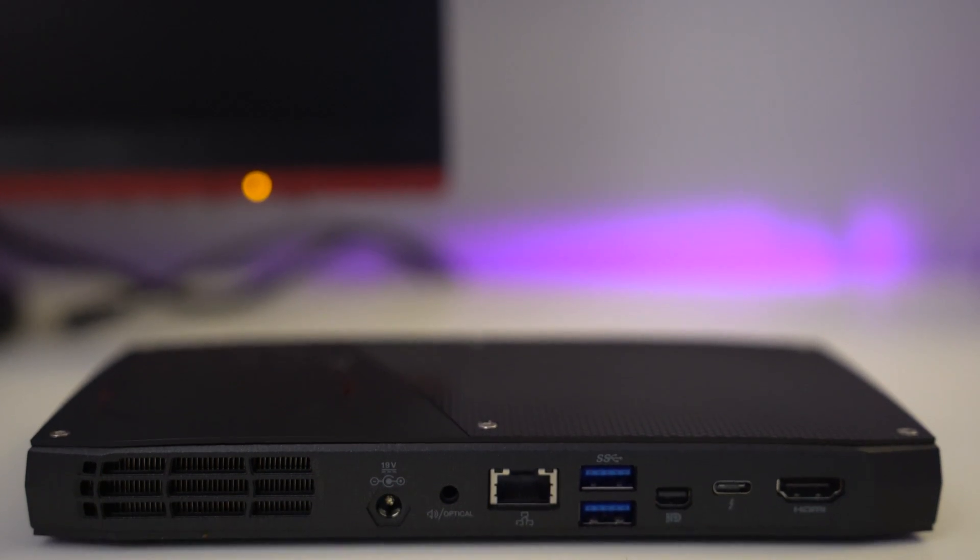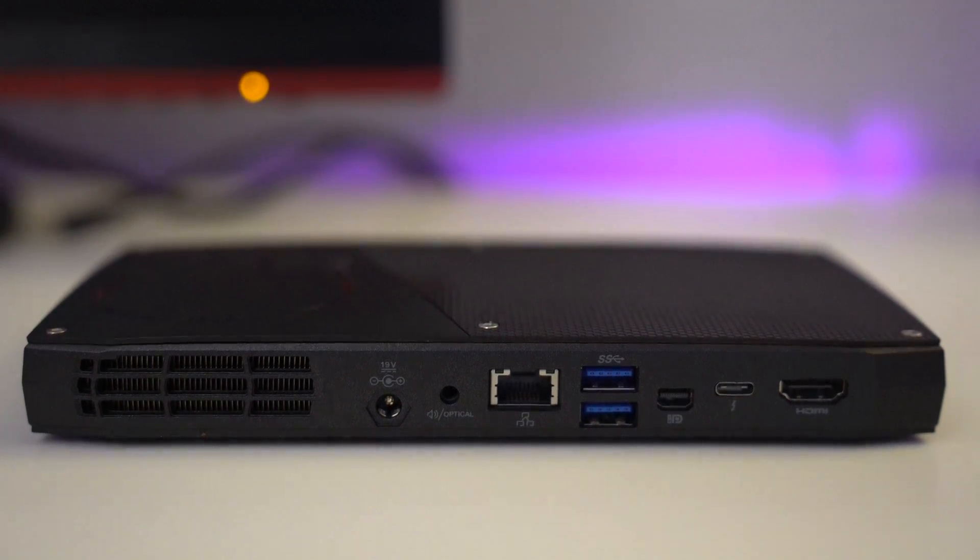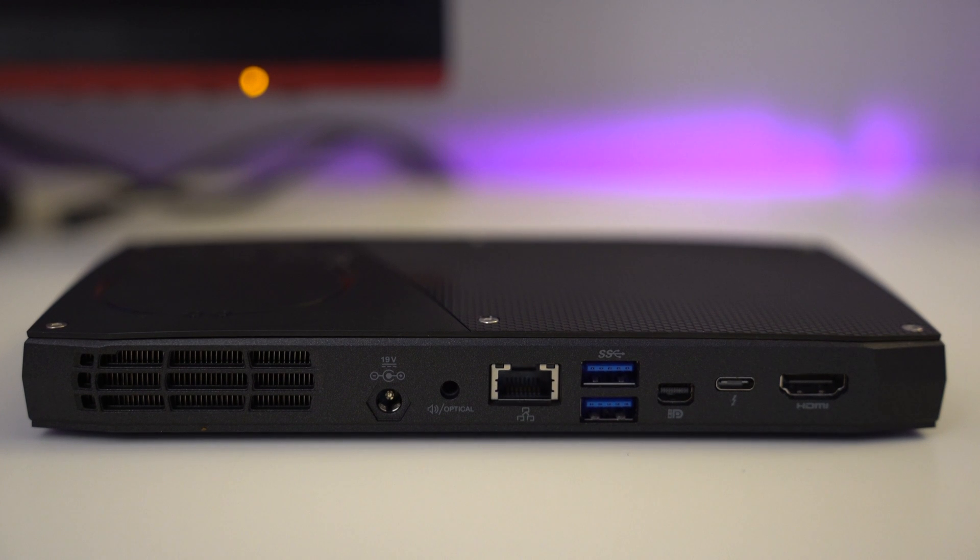In regards to I/O, the Intel Skull Canyon NUC comes pretty well equipped. On the back you'll find an optical audio port, an Ethernet port, two USB 3.1A ports, a DisplayPort, an HDMI port, and a Thunderbolt 3 port.